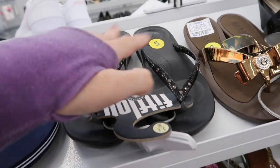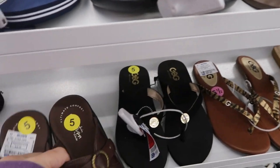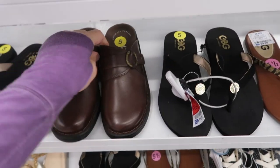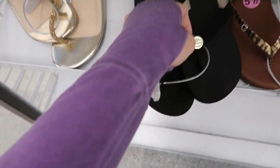I think I would like these - I tried their bigger flip flops and I just felt it was too much for me. The Guess flip flops - there's a few of these, they're $10.99.